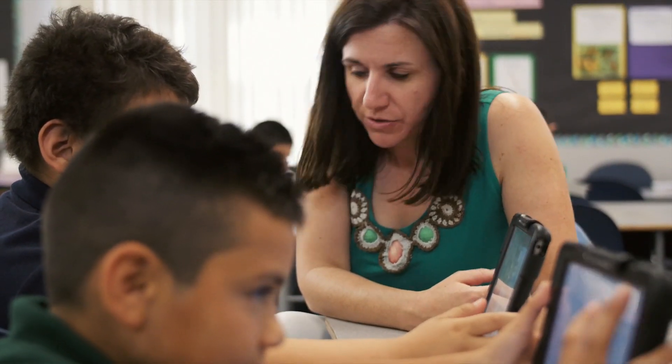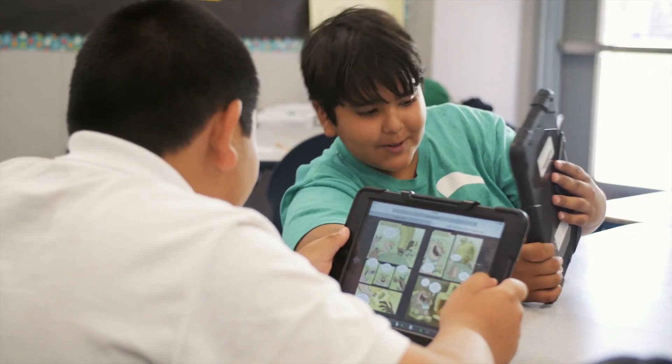As teachers, we received our iPads first. And once we started to realize what we could do with them, it became exciting to start thinking about what we could do in the classroom with the students.